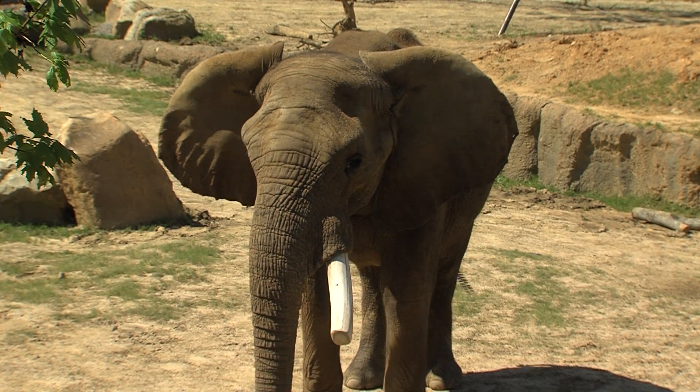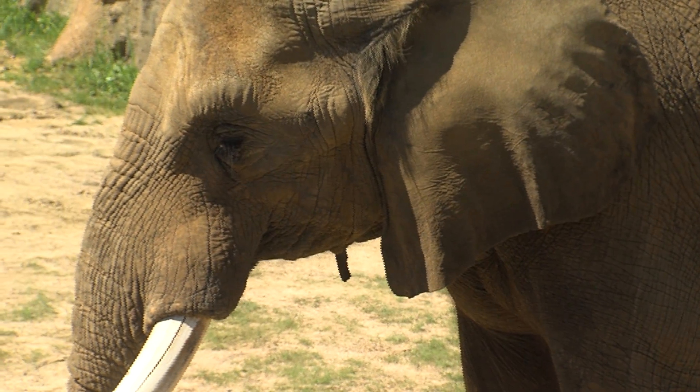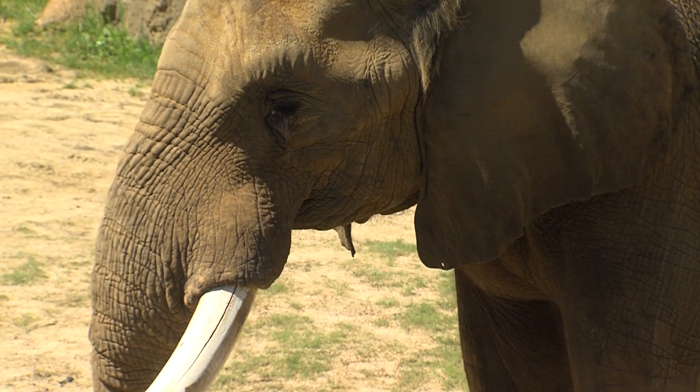Who does an elephant see if he has a cracked tooth? Bulwagi, a beloved elephant of the Birmingham Zoo, has a large crack in his tusk.